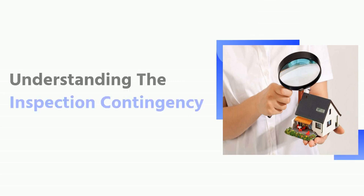Understanding the inspection contingency. An inspection contingency clause in a purchase agreement allows the buyer to cancel the transaction before closing if the property fails to meet specific criteria, such as not being up to code or not meeting their needs. A property buyer may ask for an inspection period before signing on the dotted line, giving them time to investigate whether or not they want to buy the property without worrying about being obligated to do so.